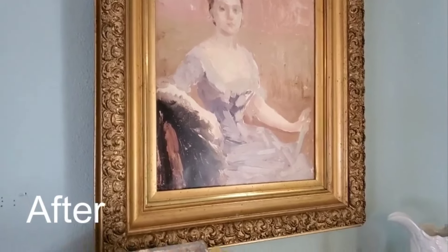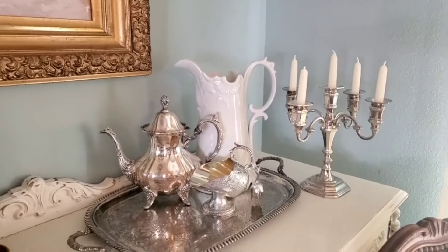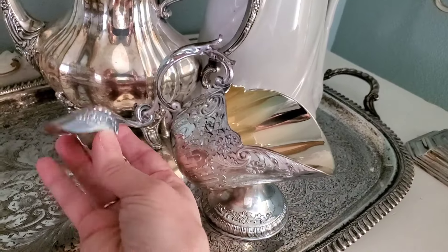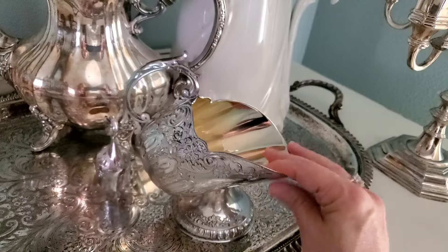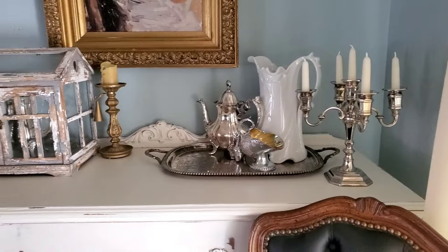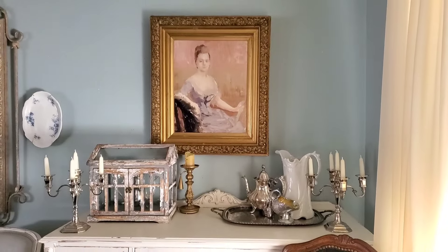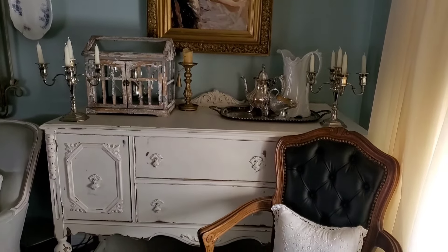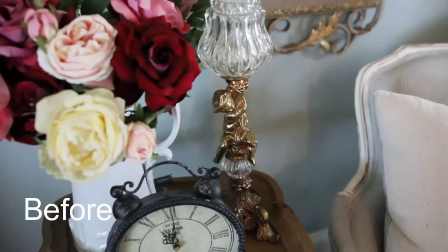Here is one of my latest finds — I found it at Goodwill. It's the little sugar scoop. I really like the details on here, it's so pretty. The silver candlesticks were also found at Goodwill some years back for $6.99 each — that was a find. Every little thing that I find at a thrift store, Craigslist, or Facebook Marketplace has added to my home.